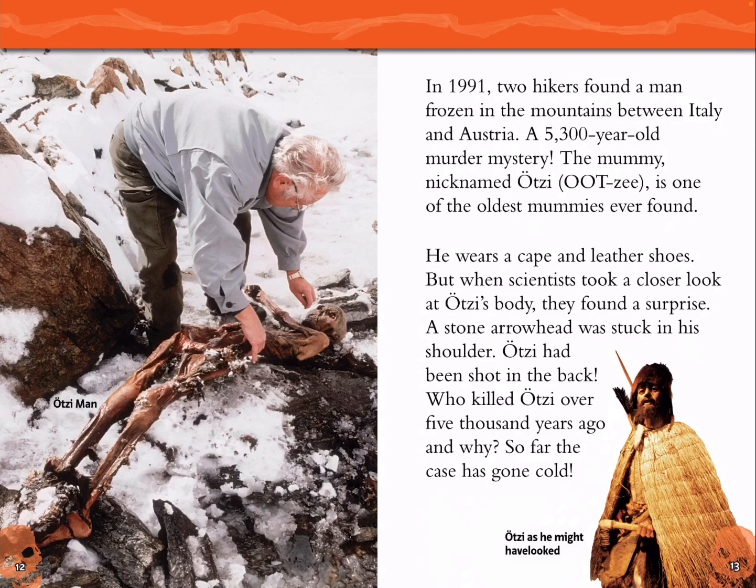Ötzi Man. In 1991, two hikers found a man frozen in the mountains between Italy and Austria — a 5,300-year-old murder mystery. The mummy, nicknamed Ötzi, is one of the oldest mummies ever found. He wears a cape and leather shoes. But when scientists took a closer look at Ötzi's body, they found a surprise: a stone arrowhead stuck in his shoulder. Ötzi had been shot in the back. Who killed Ötzi over 5,000 years ago and why? So far, the case has gone cold.